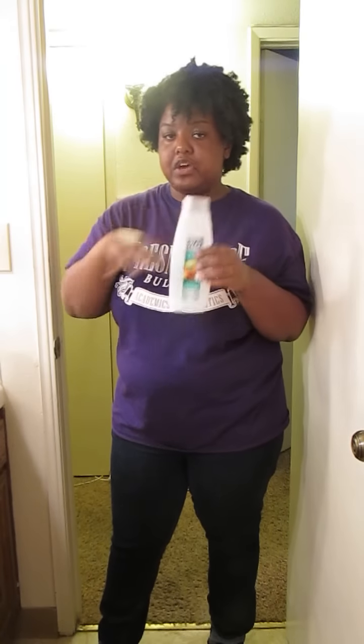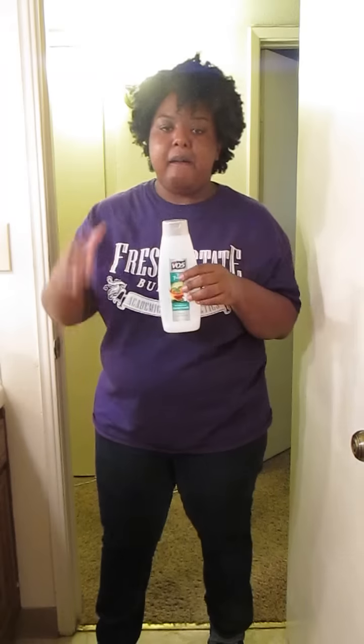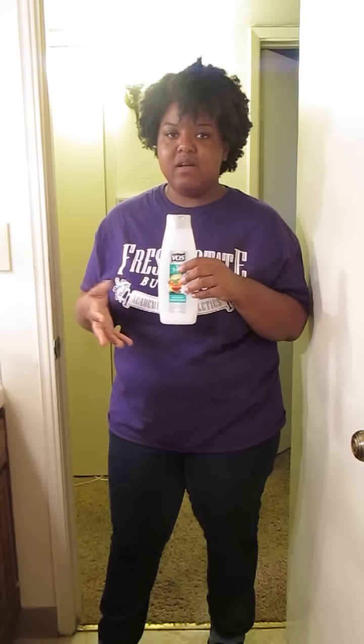Lastly, this is almost empty, but this is VO5 Tea Therapy Conditioner. I use this because you can get it for under a dollar at the store — it's really cheap. Sometimes I use it for pre-pooing, or just when I need a quick wash and want something I can go through quickly and easily replace. It's one of the main reasons it's empty, but I really like it for a quick wash.